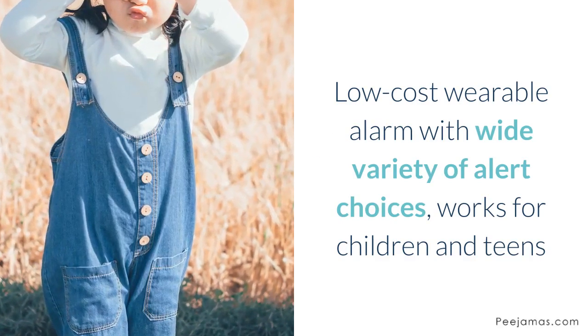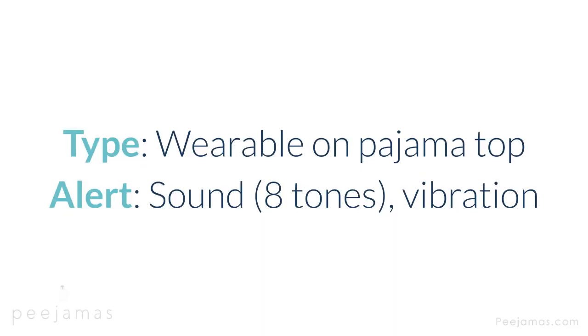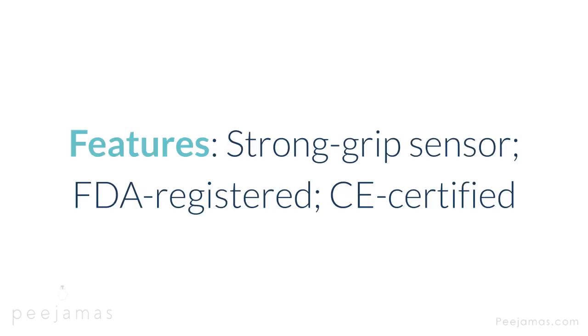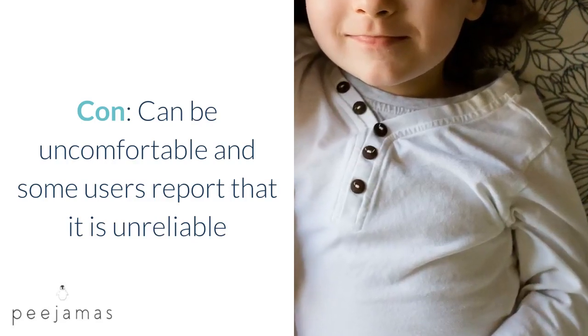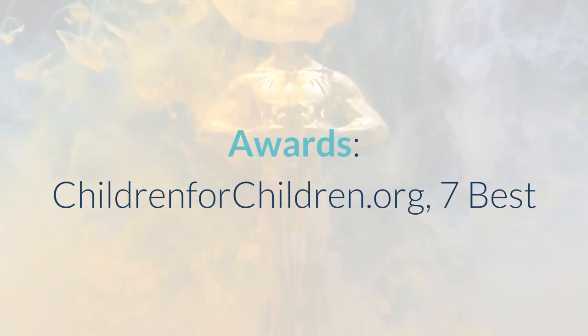Zest 4 Bedwetting Alarm — low-cost wearable alarm with wide variety of alert choices, works for children and teens. Type: wearable on pajama top. Alert: sound — 8 tones — vibration. Cost: $35. Warranty: 1 year. Features: strong grip sensor, FDA registered, CE certified. Con: can be uncomfortable and some users report that it is unreliable. Award: ChildrenFoundForChildren.org 7 best.